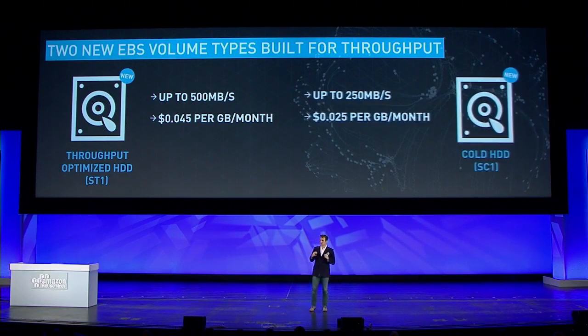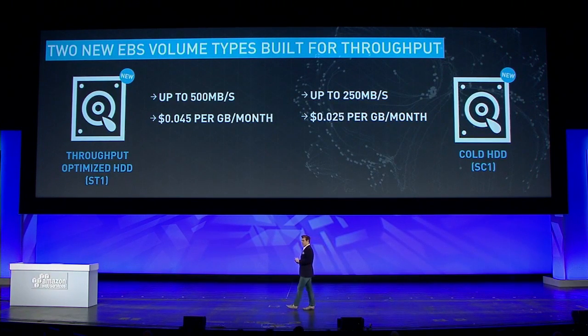For data which you're accessing less frequently, we have a cold HDD volume, SC1, which provides 250 megabytes per second at just 2.5 cents per gigabyte per month. That's cheaper than S3, so this is excellent for big data workloads.